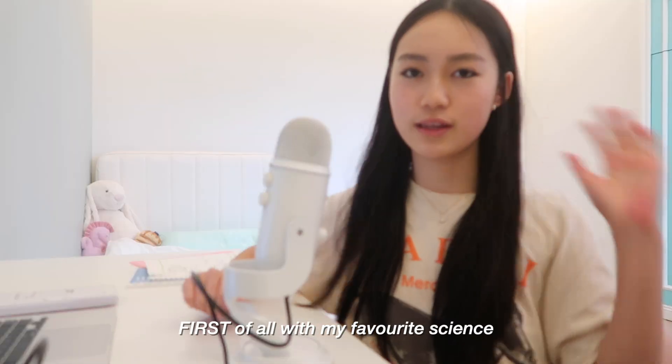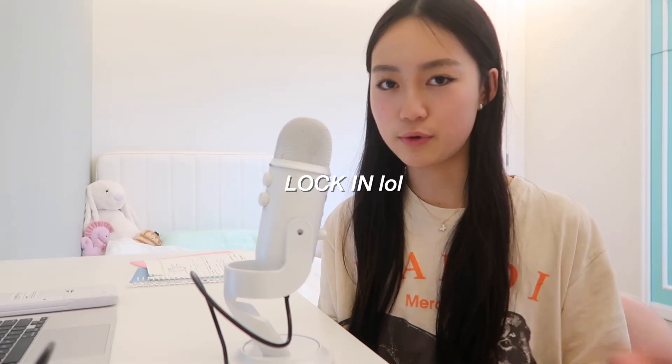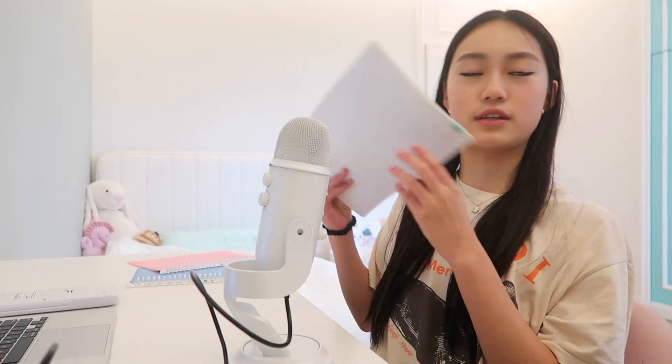Starting with my favourite science — biology. For me, biology was the highest and one of the easiest ones. My first tip is to take notes actively. What I mean by this is I look through my book and CGP once, and then I do my notes actively as active recall. It's really good to lock the memory in, and I have my whole stack of notes here.